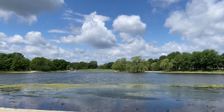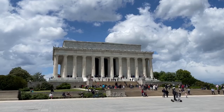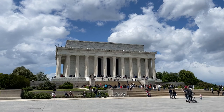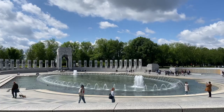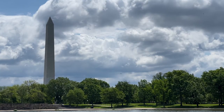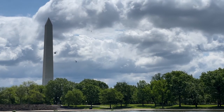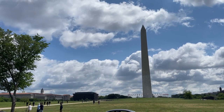The National Mall runs from the west front of the Capitol to the steps of the Lincoln Memorial. On this land, maintained by the National Park Service, monuments honor wars, presidents, and influential leaders in our nation's history. The National Mall is also home to many of the Smithsonian Museums, which we'll cover in another episode.